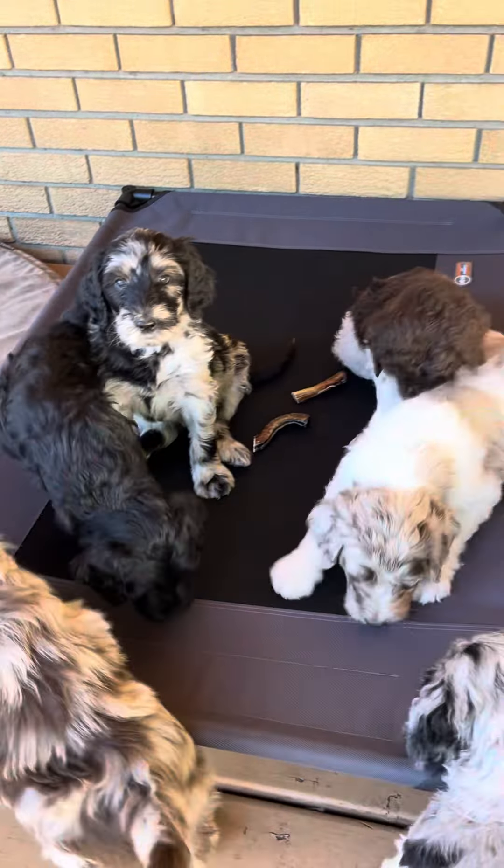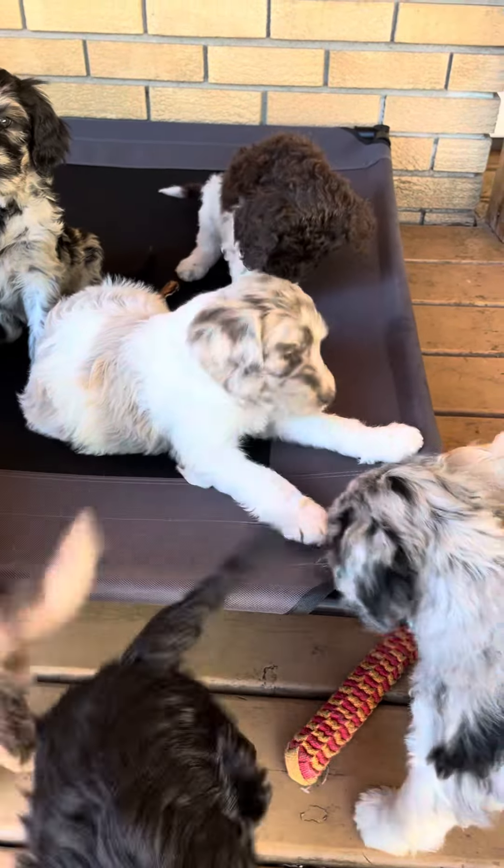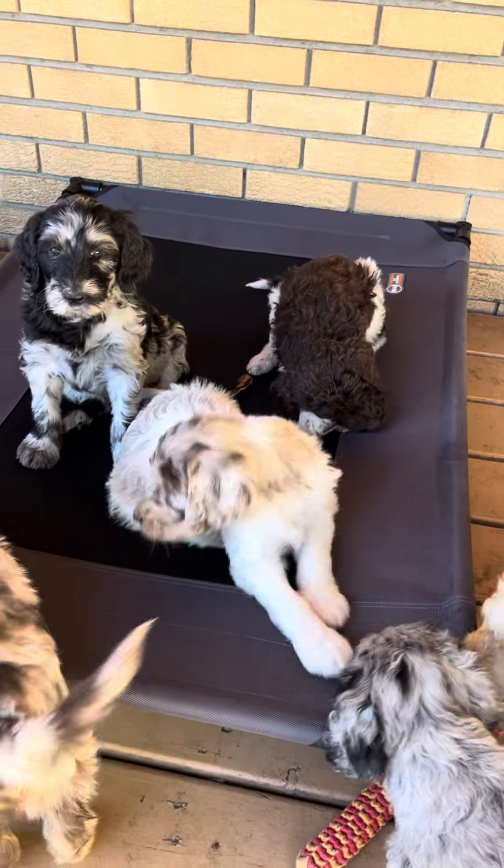We also have a new hammock bed here that we got from Paw Street Market in Vernon, and lots of bully chews here for them.